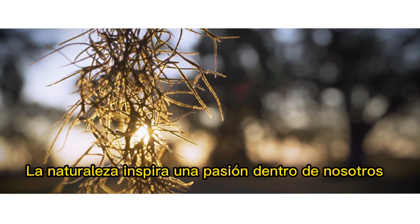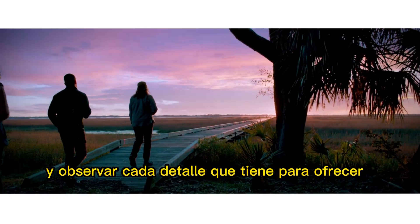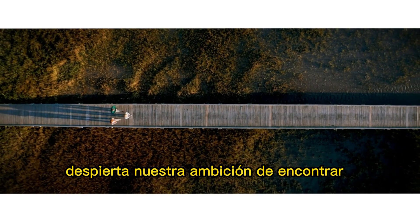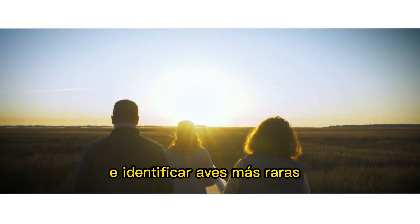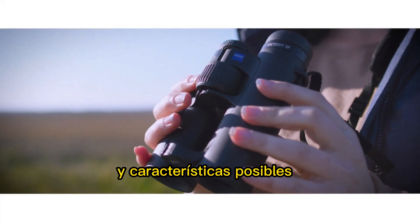Nature inspires a passion within us, teaching us to marvel at all its wonders and to observe every detail it has to offer. It awakens our ambition to find and identify more rare birds as easily and with as many species-specific characteristics as possible.